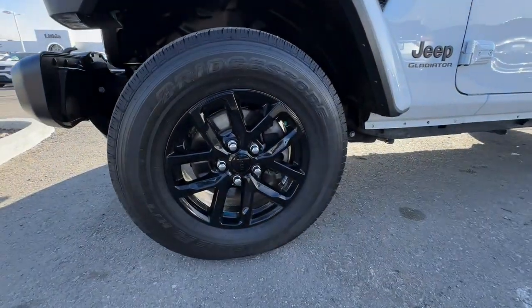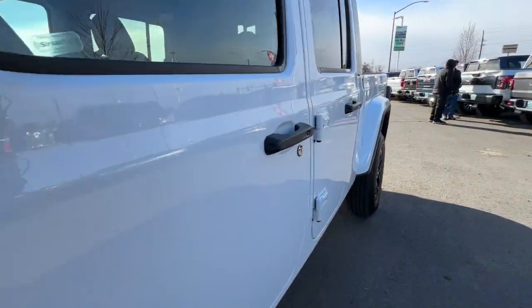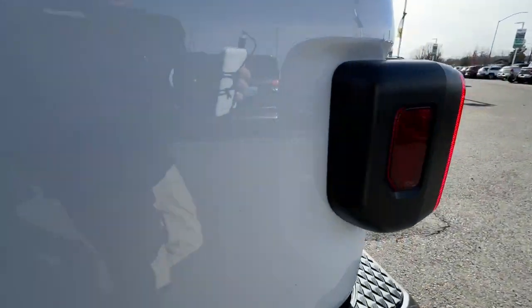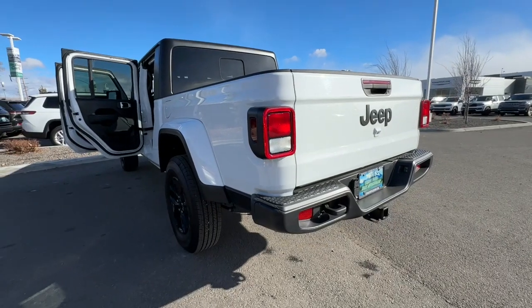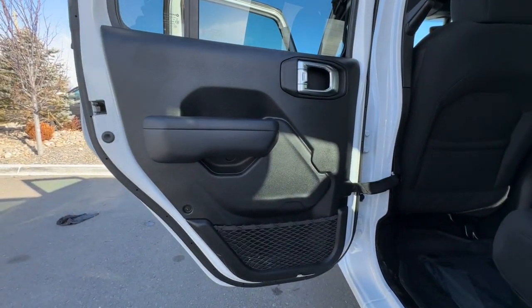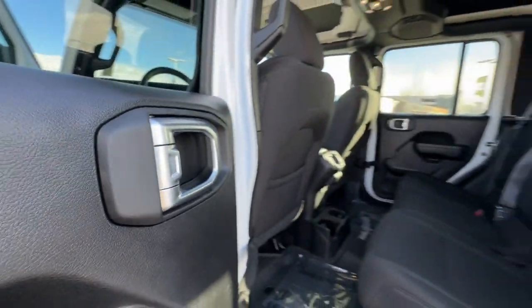These are just some of the great options this vehicle comes with: touchscreen infotainment system, navigation system, keyless entry, V6 cylinder engine, satellite radio, heated mirrors, premium sound system, leather wrapped steering wheel, alarm, and 8-speed AT.